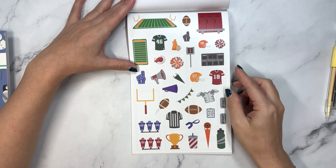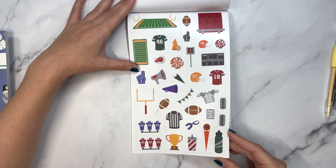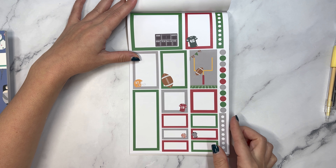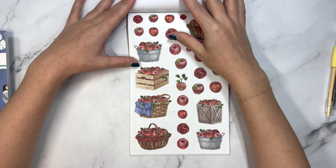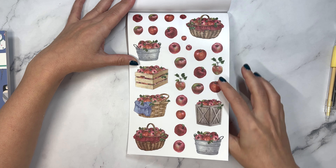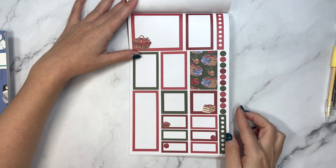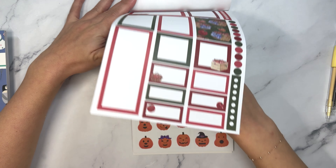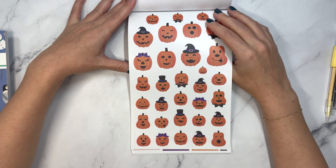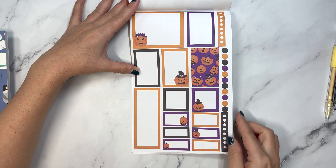Then some more realistic looking pumpkins. We have football, which is fun - I feel like we don't see a lot of football stickers. And then we have apple picking. So this will carry you through fall from start to finish.